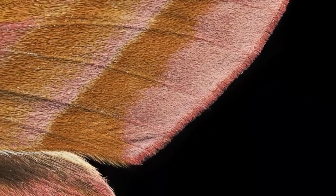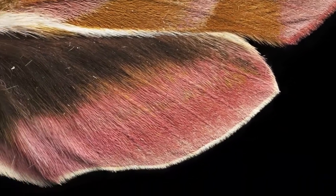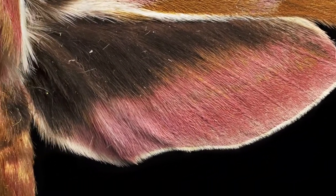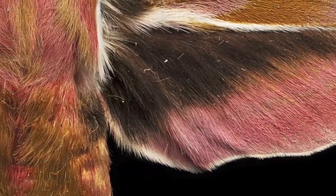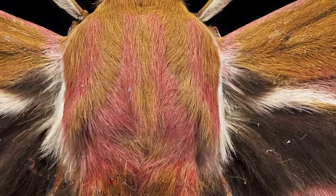Hawk moths are some of the most capable flying insects, and their large powerful wings allow them to fly at speed over long distances, as well as to hover precisely. Another surprising function of moth scales and hairs is that they can partially absorb incoming bat echolocation, which means that they can avoid being seen by these expert flying predators. Hawk moths are also able to create sounds similar to echolocation to confuse incoming bats.